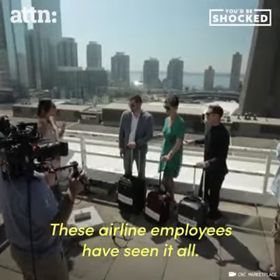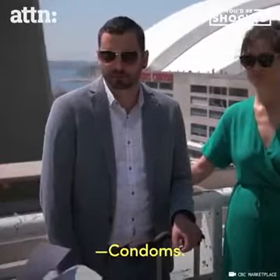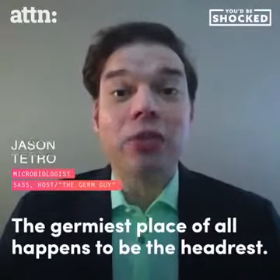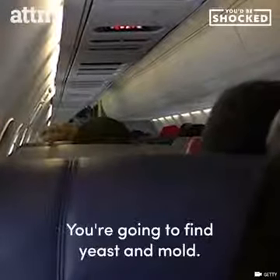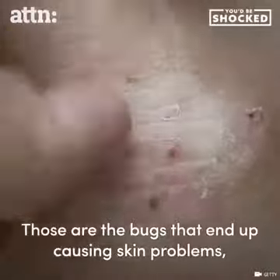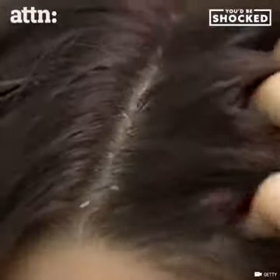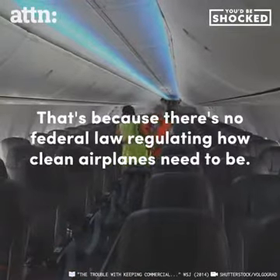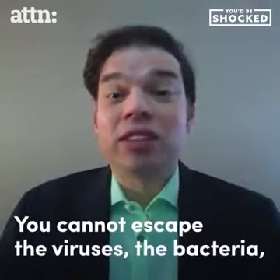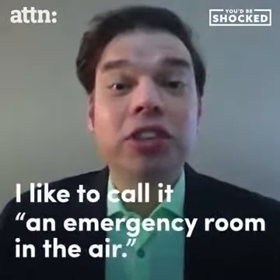These airline employees have seen it all — used tampons and condoms. The germiest place of all happens to be the headrest. You're gonna find yeast and mold; those are the bugs that end up causing skin problems, irritation, and that lovely dandruff. You cannot escape the viruses, the bacteria — anything. Like an airplane, I like to call it an emergency room in the air.